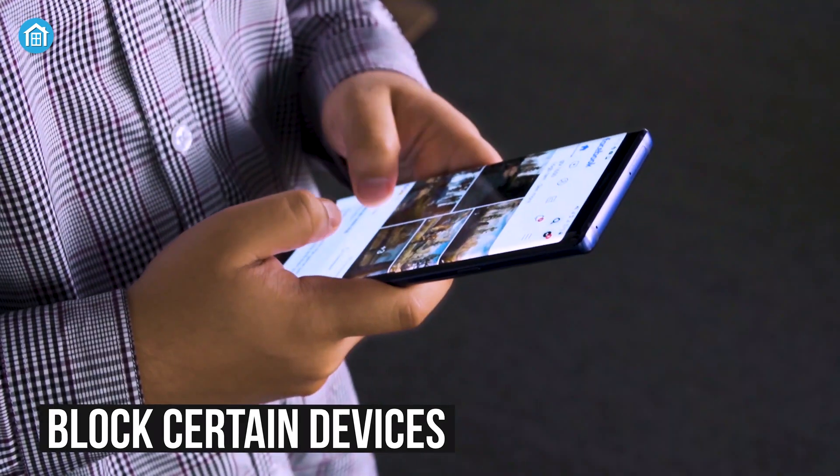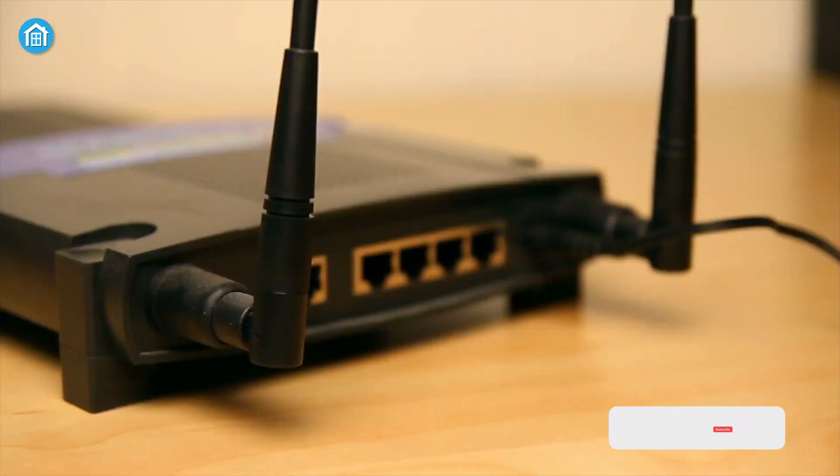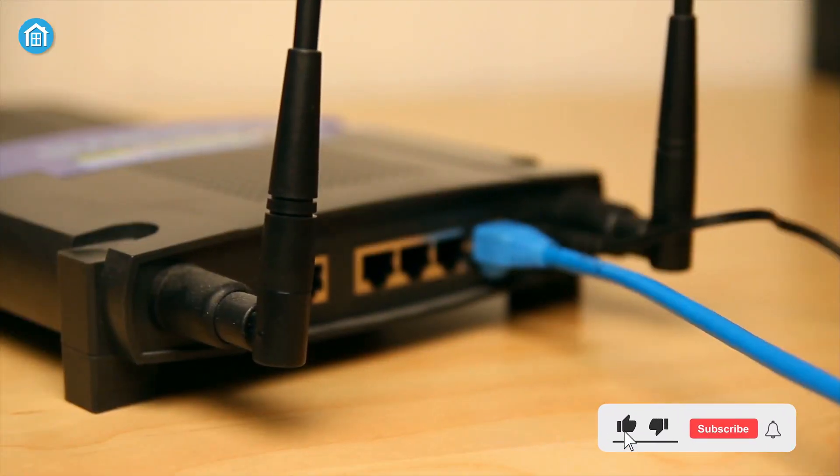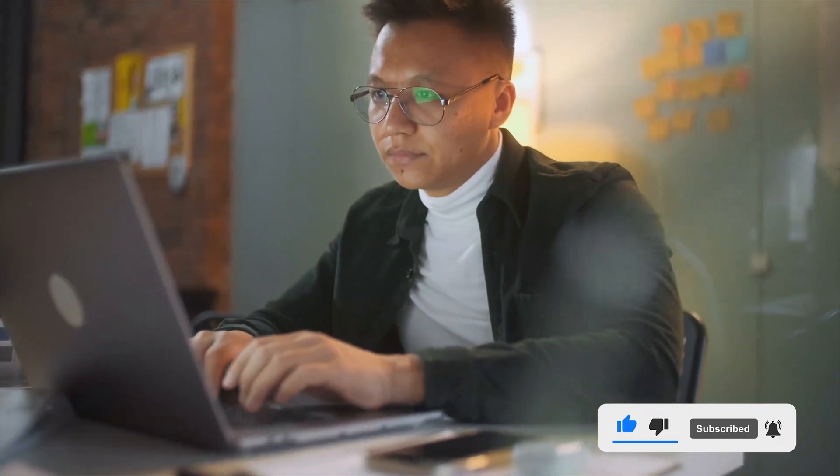Because mesh routers have centralized management, they also make it easy to create a guest network, set up parental controls, block certain devices, run speed tests, and perform various other related tasks. In contrast, range extenders are confusing to set up because they work with routers from a different manufacturer, requiring you to configure the extender manually — a process that can be very daunting and time-consuming.